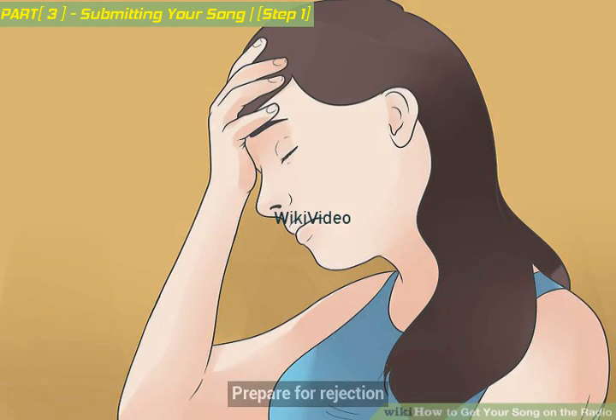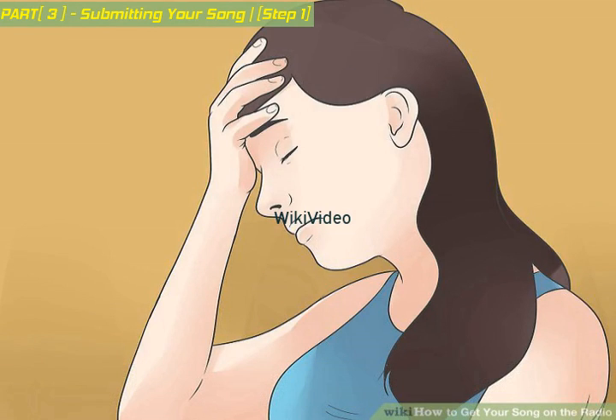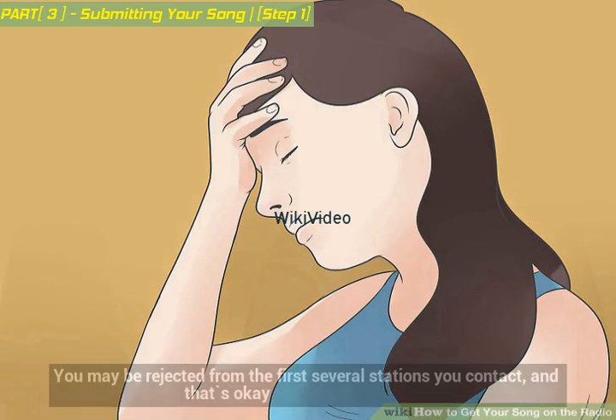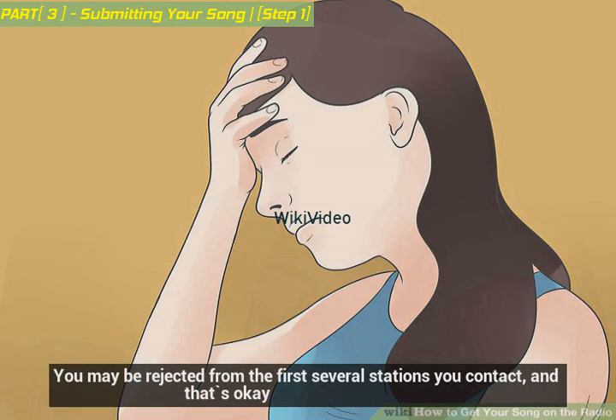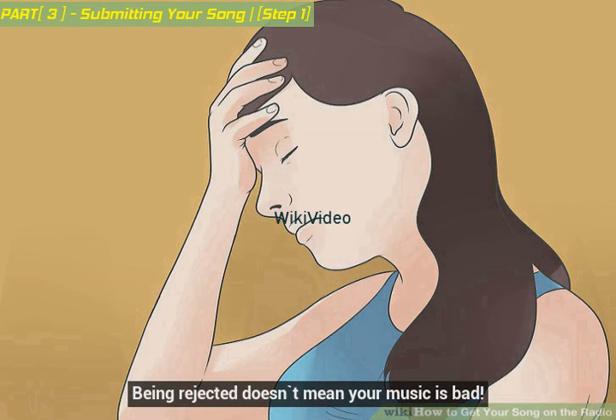Prepare for rejection. It's always awesome when an artist gets a big break, but there are many artists and bands out there and only so much radio space. You may be rejected from the first several stations you contact, and that's okay. Be persistent and patient. Being rejected doesn't mean your music is bad.